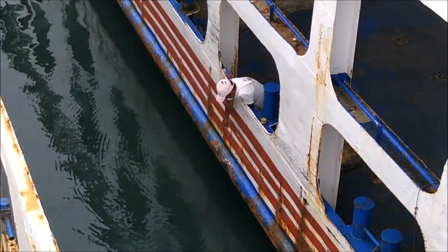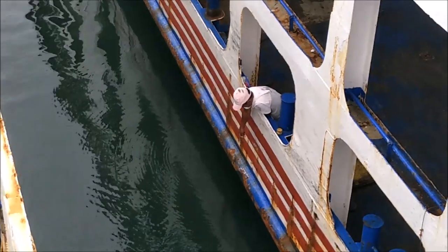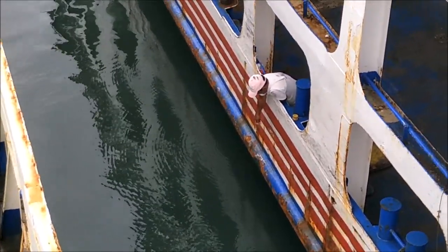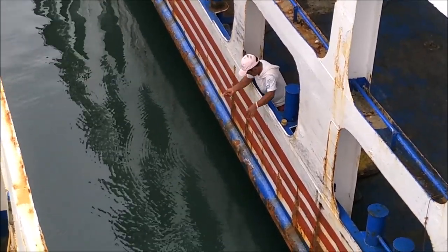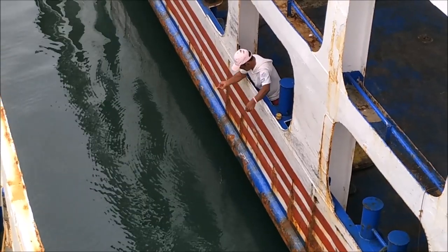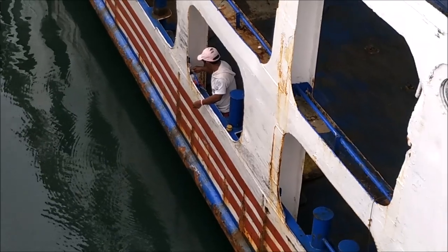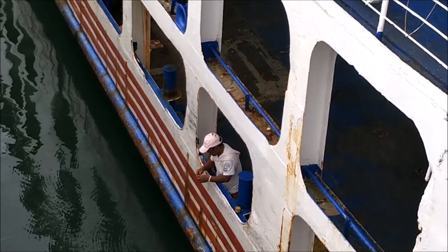He threw some bread or something. Sorry about my finger — the camera is in the corner of the phone and that's where you hold the phone, so sometimes you stick your finger in front of the lens. He's got a little piece of something there and he's getting something out of the bag and putting it on the hook.